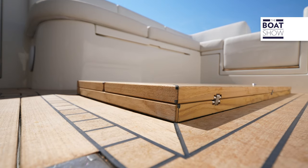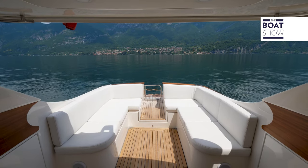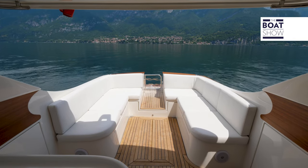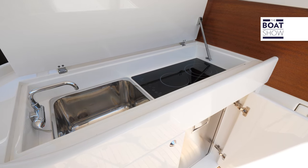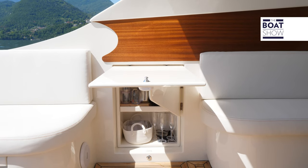Now imagine spending the whole day on board. At some point you'll have a certain appetite. There's the galley with a glass ceramic cooking plate, and also a dedicated bar area.